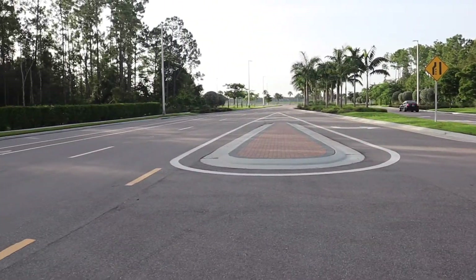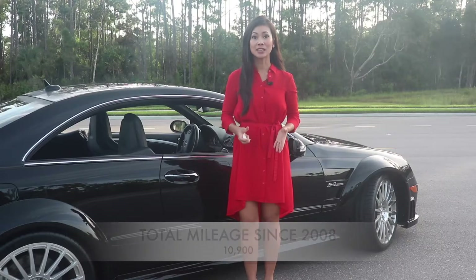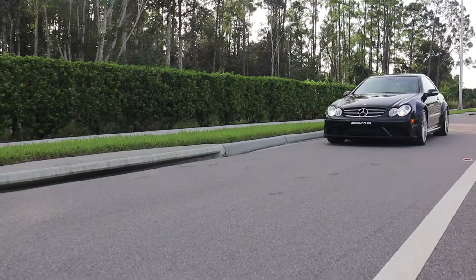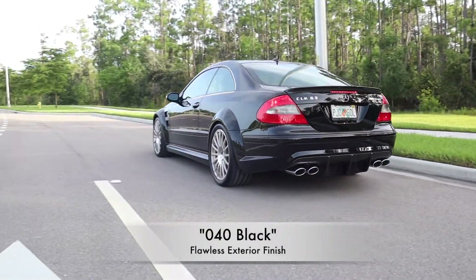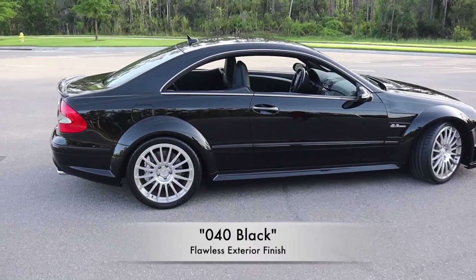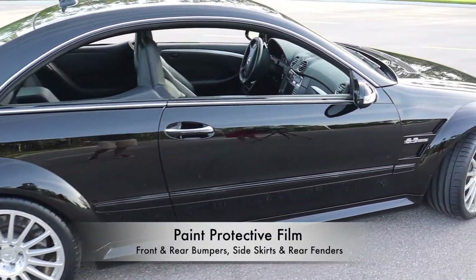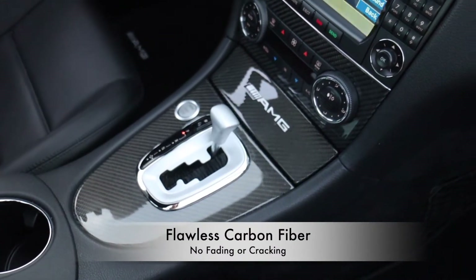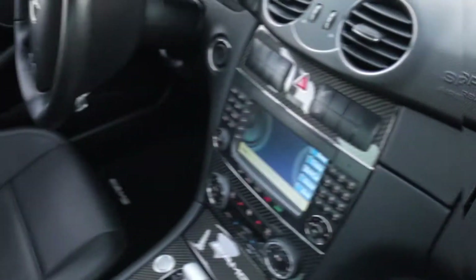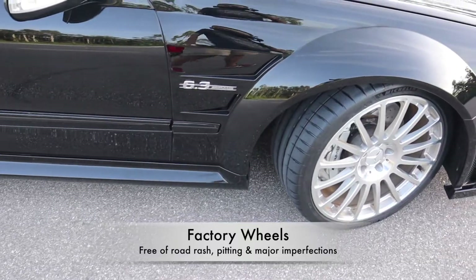As previously mentioned, the CLK Black Series has a mere 10,900 original miles on the odometer since 2008, yet it looks as if it just rolled out of the showroom floor. Exterior finished in the most sinister color, 040 Black, is flawless and retains a factory deep shine. Thanks to a professionally installed paint protective film on the front and rear bumpers, as well as on the side skirts and rear fenders, it remains scratch or rock chip free. Carbon fiber has also been protected and is as perfect as it was when delivered new in January of 2008. Factory wheels are free of road rash, pitting, or major imperfections.